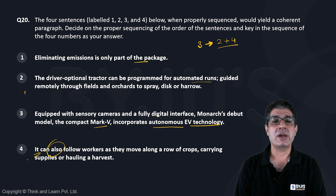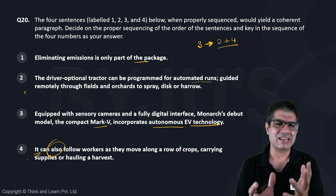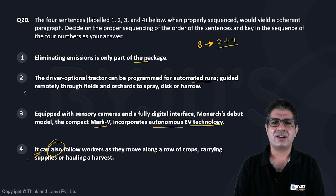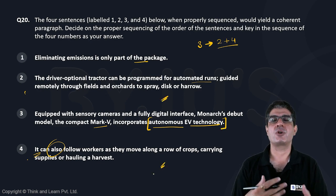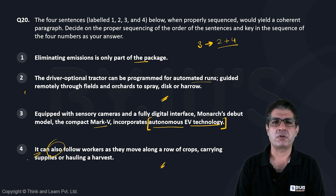Now the question is where to put sentence 1. Ideally, I would want it after sentence 3, because sentence 3 in a way talks about the model. But then sentence 3 also mentions autonomous EV technology, and thereafter sentences 2 and 4 both go ahead and talk about some sort of autonomous task being performed.